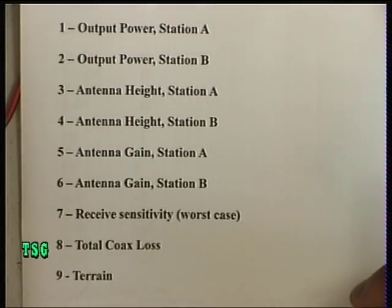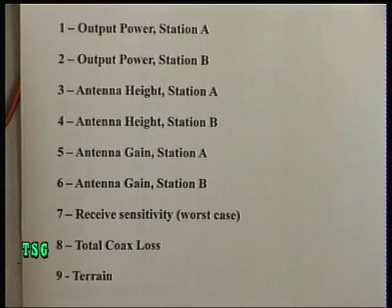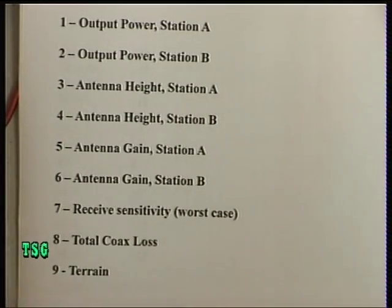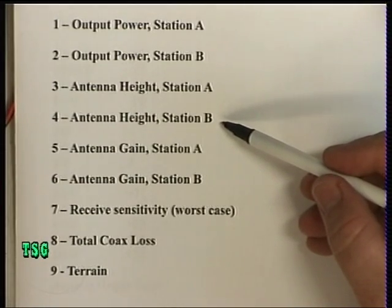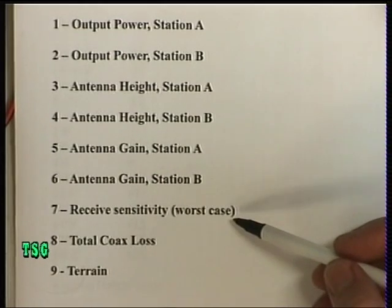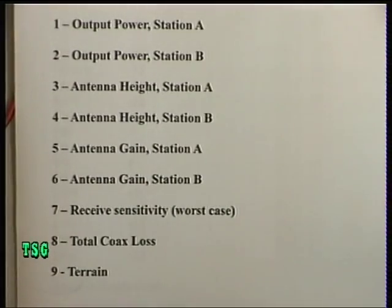And this works and this is true. When you need to know range for communications in military or business situations, you can do this. It's been worked out for 27 Megs and would work from probably 27 to 70 Megs. We've got to take into consideration the output power of station A and B, the antenna height of station A and B, the antenna gain of station A and B, the worst case receiver sensitivity, total coax loss, and the kind of terrain.